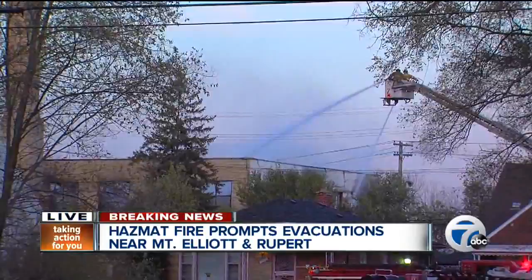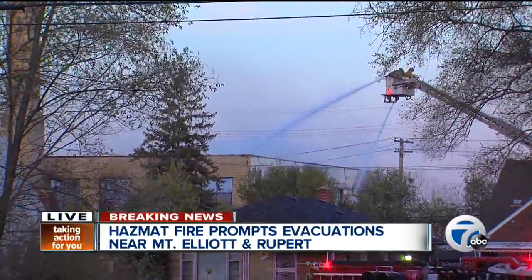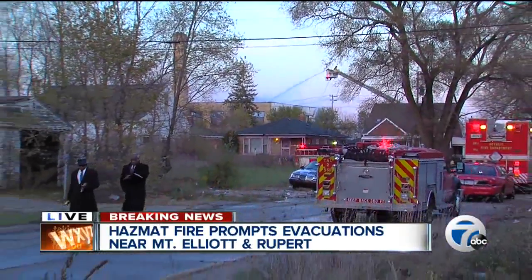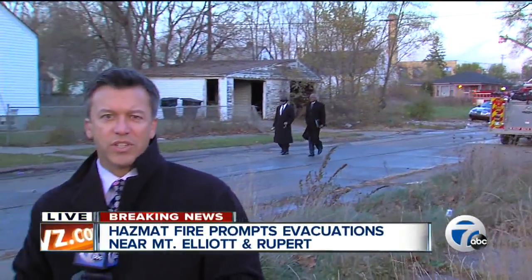It is still considered at this point a level one hazmat situation. We mentioned earlier that the evacuation order was lifted at 5 o'clock. Earlier in the day, Jim Kirchner with 7 Action News was able to get inside, and Jim, I understand you talked to some people who were evacuated — and a school that was evacuated as well.